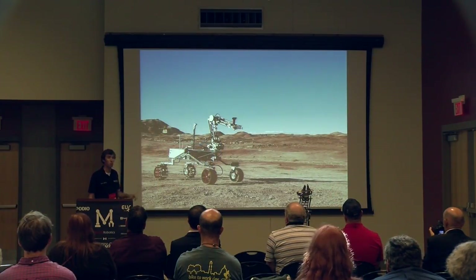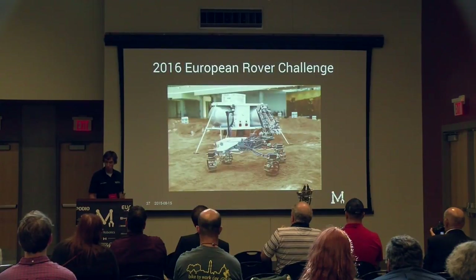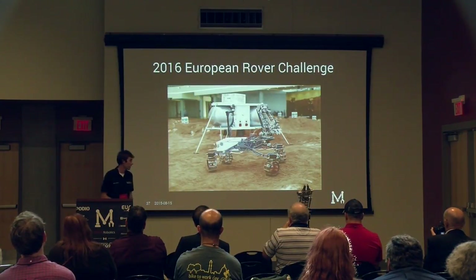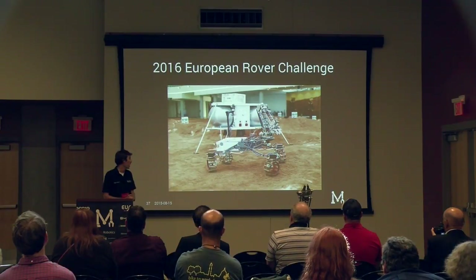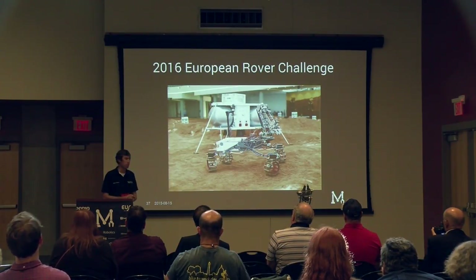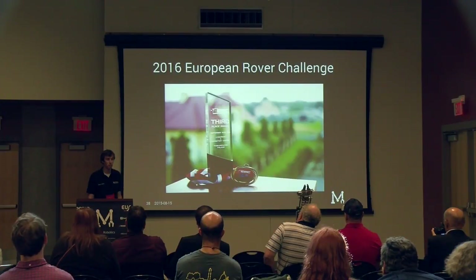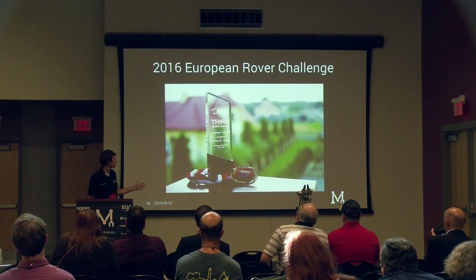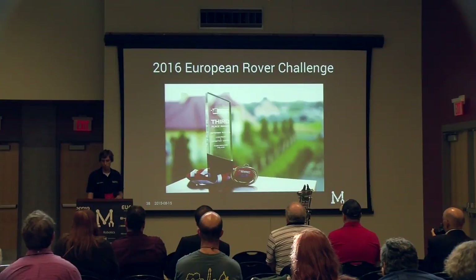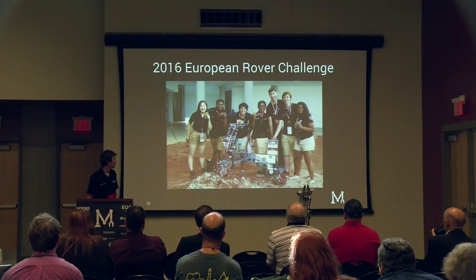Bumi performed extremely well at the University Rover Challenge — much better than last year — and we were extremely happy. When we came back to Canada, we had three months to modify Bumi for the European Rover Challenge in Poland. We won third place internationally, which was a huge accomplishment. It was the second year in a row on the podium, and the first time a team stepped onto the podium two years in a row at that competition.